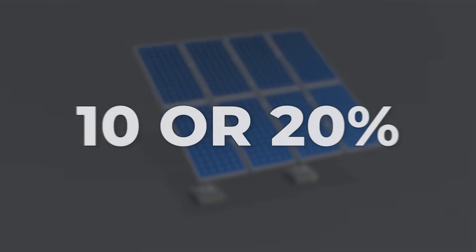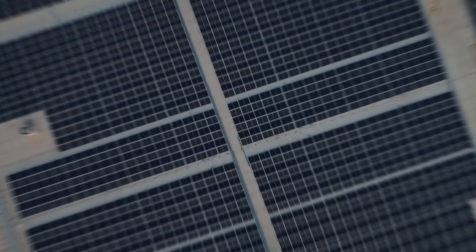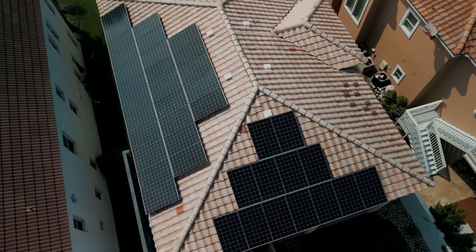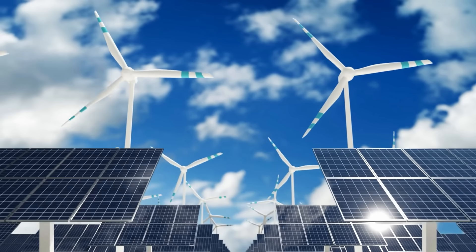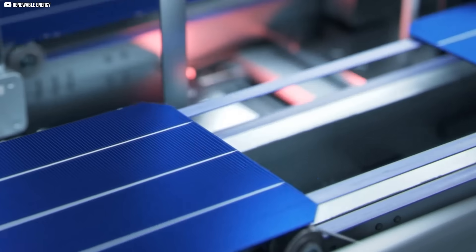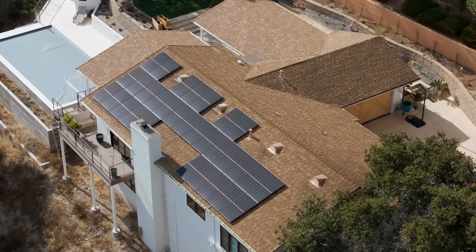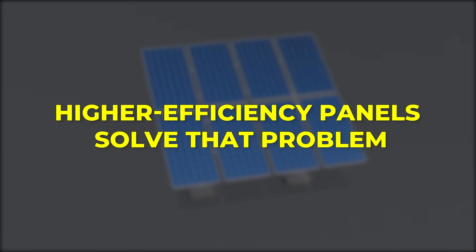A panel that's even 10 or 20% more efficient means fewer panels for the same power output. Less land is needed for solar farms. Shorter runs of cable. Smaller mounting structures. For homeowners with limited roof space, every extra percentage point of efficiency directly translates to more usable power. And then there's the question of future energy needs. As electric vehicles become mainstream and home energy demands grow, people will need to generate more power without expanding their rooftops. Higher efficiency panels solve that problem.